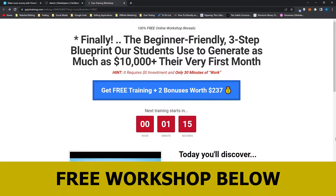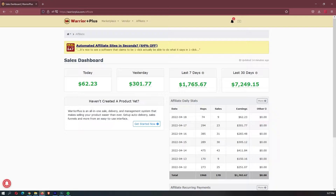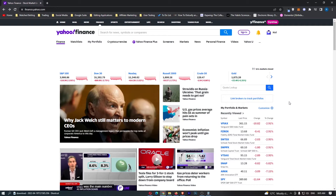Before we jump into this video, I just want to mention that my mentor has opened up a few spots for his free workshop. There are only a few spots so it is a first come first served basis, and this workshop actually allowed me to earn my first $7,000 month online. So it is definitely worth your time and if you want to sign up, you can use the link down in the description.